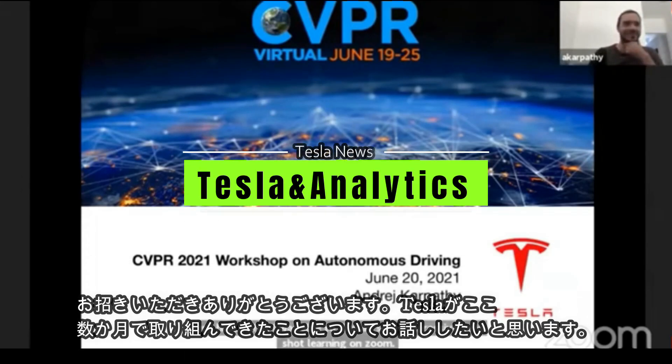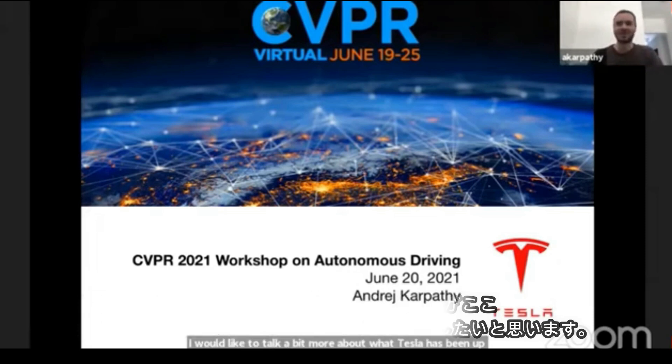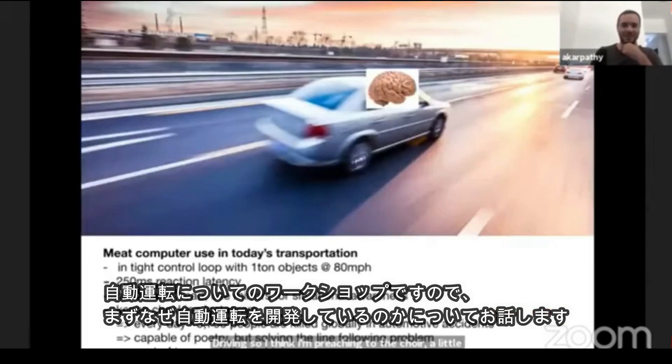Yes, I'm very excited to be here. Thank you for the introduction. I would like to talk a bit more about what Tesla has been up to over the last few months. So first to start, we are here at the CVPR workshop on autonomous driving, and I think I'm preaching to the choir a little bit, but I'd like to start with some slides on why we're doing all this.